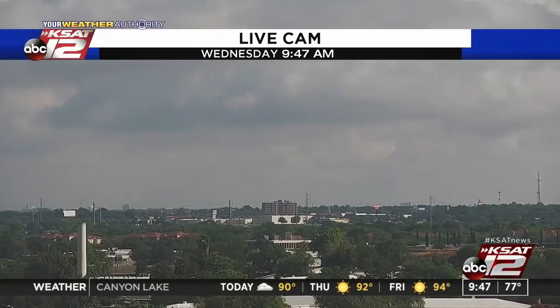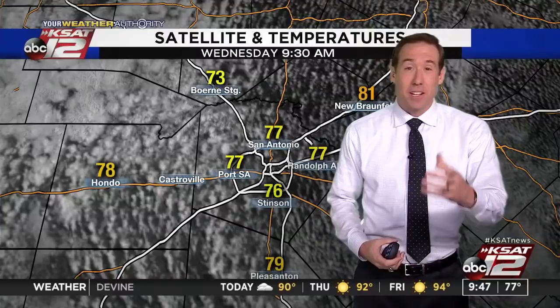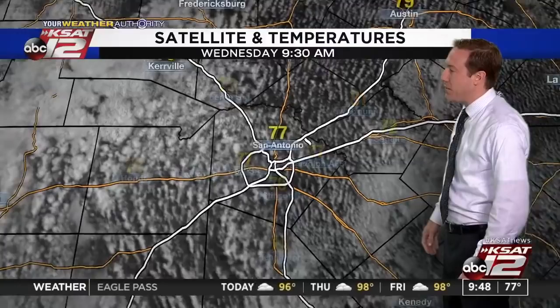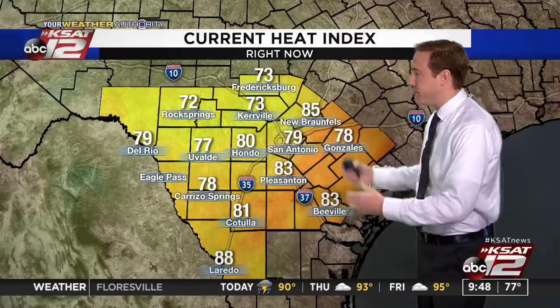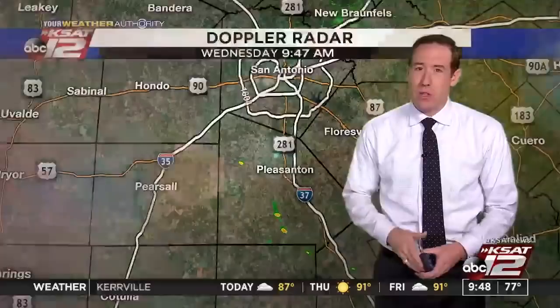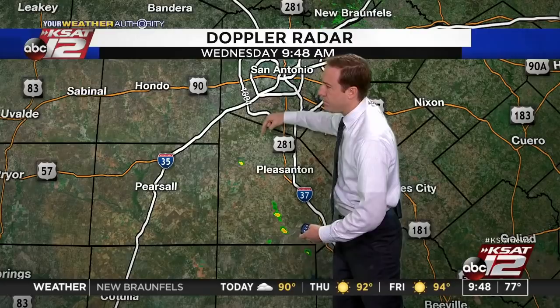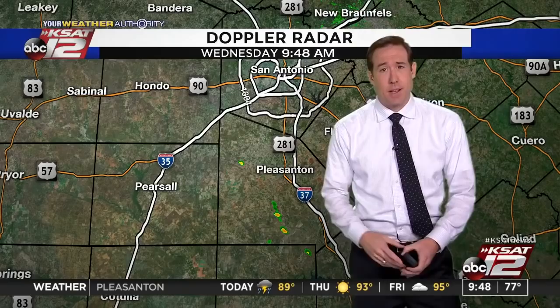Mostly cloudy skies right now, temperatures at 77 degrees at the airport, dewpoint at 71, light winds. Quite a bit of cloud cover around San Antonio right now, but these will continue to break up. We'll see some sun this afternoon pushing temperatures close to 90. 73 right now at Boerne, 78 Honda, 81 in New Braunfels, 79 Austin, 73 Kerrville — everybody's in the 70s. We'll see some 80s soon, and the heat index is already a factor with the humidity staying high. Rain pattern is starting to come to an end — we've got a couple of showers in Atascosa County working north, very light and quick moving. We'll see a couple of showers today, few and far between. After today, rain chances really start to go away.